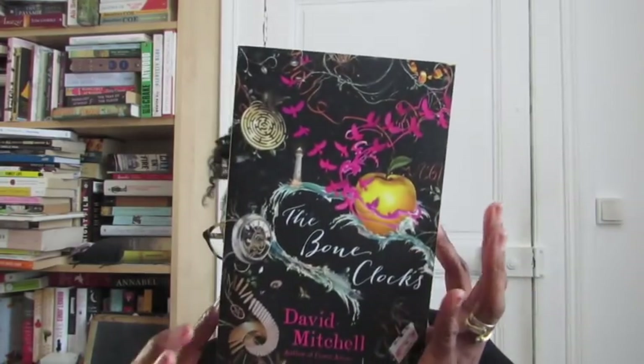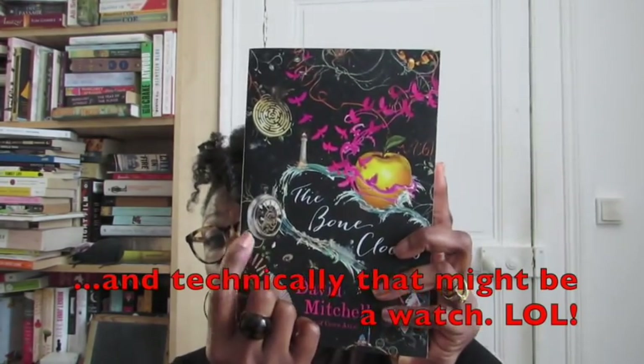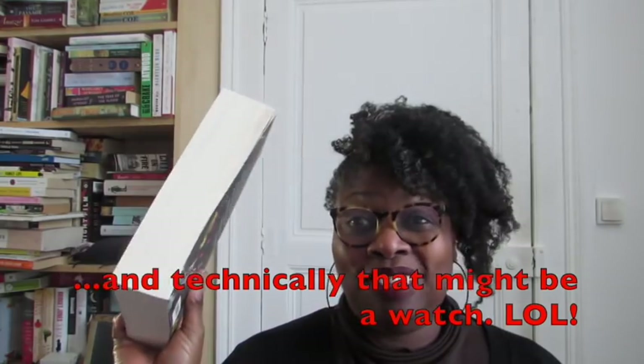Do you have a book with a clock on the cover? This was a tough one. The only one I could find is 'The Bone Clocks' — it has one little clock on it. I haven't read it. I think I attempted it once and backed out after about 30 pages. Maybe I need to give it another go.